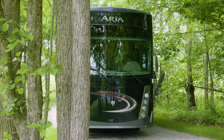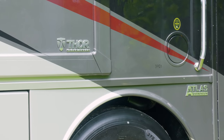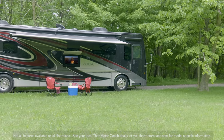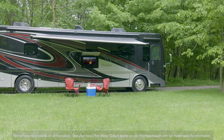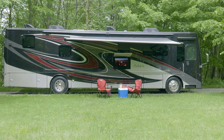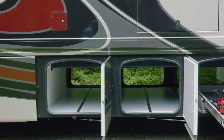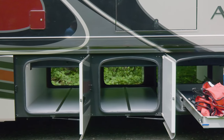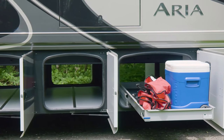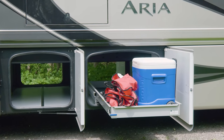On the exterior, the ARIA is built with one-piece front and rear caps and you have dual fuel fills for fuss-free stops. On top of the domed TPO roof sits your 100-watt solar charging system and two 15,000 BTU ceiling-ducted air conditioners with heat pumps. The illuminated basement with pass-through storage and easy slide tray allows you to take everything you need and everything you want.